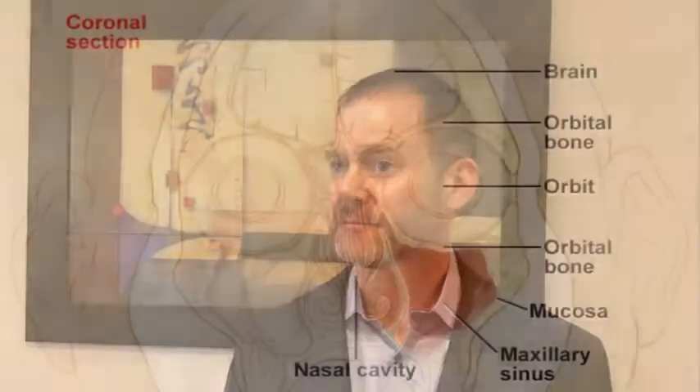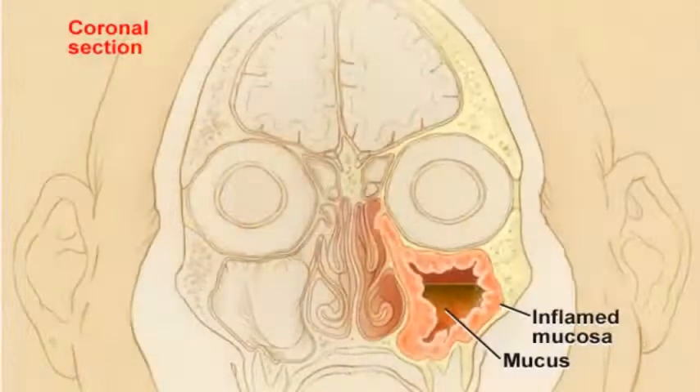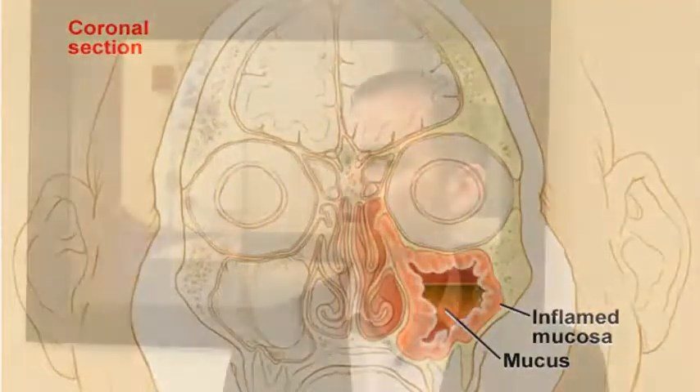That swollen tissue blocks the natural small opening of the sinus into the nasal cavity, so mucus in those sinuses can't drain into the nose. Over time, seven to ten days later, you can get an overgrowth of bacteria on occasion, and that can cause a bacterial sinus infection. Even without a bacterial infection, having inflammatory sinus disease is very troublesome for patients.